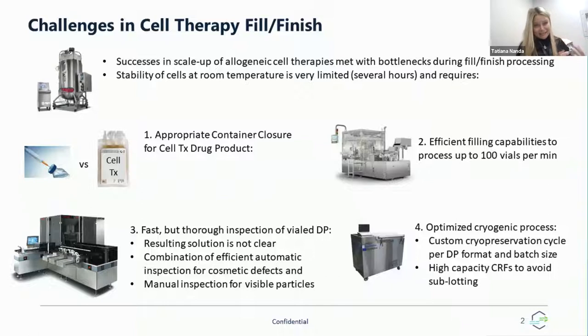Last but definitely not least, even though this is not part of fill-finish per se, an optimized cryopreservation cycle is critical in order to be able to process large batches of allogeneic cell therapies. A custom cryopreservation cycle has to be established very early on — it will depend on drug product format, size, concentration of drug product, as well as batch size. Besides the cryopreservation cycle itself, you need to make sure you have very robust, very high-capacity controlled-rate freezers in place to freeze multiple vials at a time in order to avoid subbatching. Cell therapy, allogeneic cell therapy process is not straightforward — it requires a lot of custom-specific solutions. We here in CBM will work with you as the client and make sure we take into consideration all specifics of your drug product to develop the best fill-finish process.